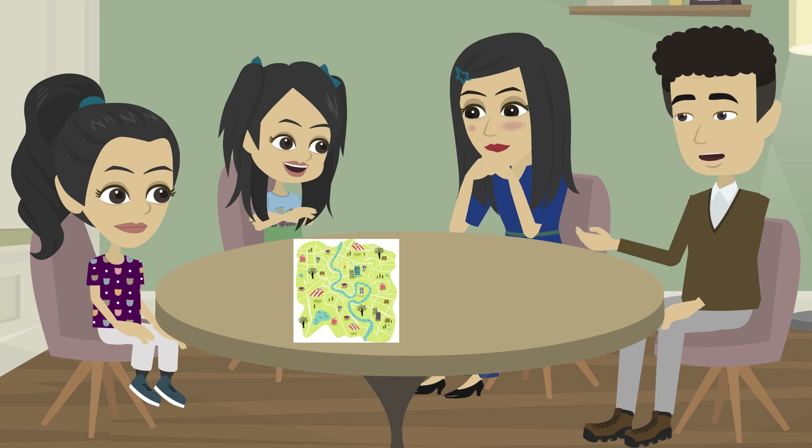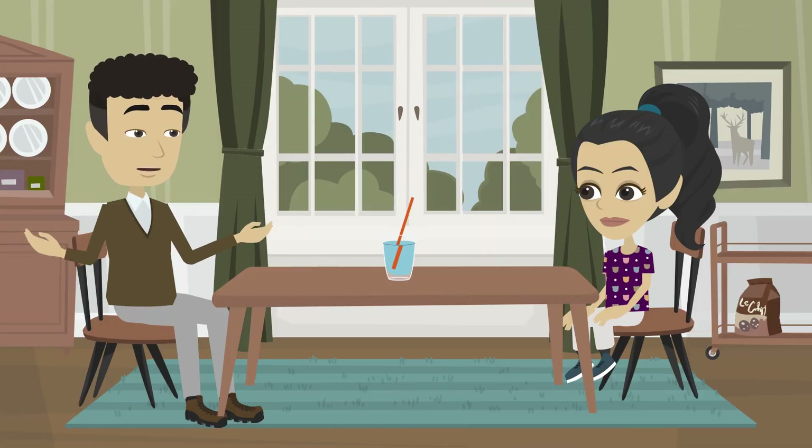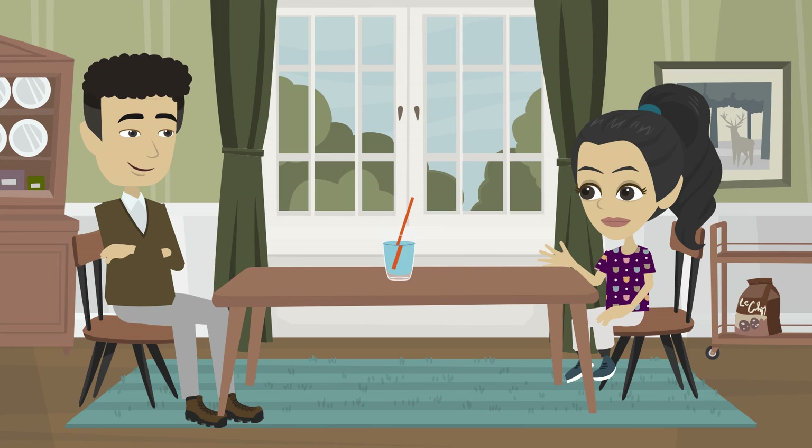Exactly. Just like this map, our body has a system of roads, rivers, and bridges that help things travel inside us. Imagine this glass of water is your blood, and the straw is a blood vessel. When I blow air into the straw, bubbles form in the water, and the water starts moving.